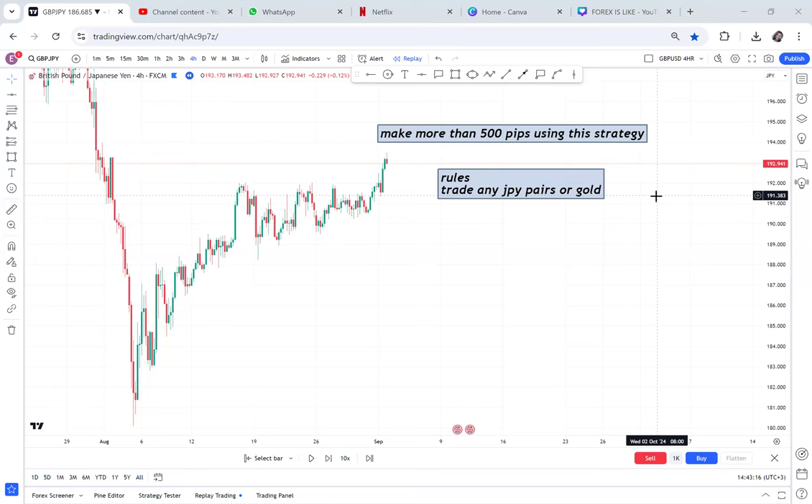Hey guys, welcome back to my YouTube channel. In this video I want to show you how easy it is to make more than 500 pips using this strategy. If you want to make many pips, my advice is to trade JPY pairs or gold. Other currencies like AUD/USD, NZD/USD, EUR/USD barely give you more than 100 pips. If you have a small account and want to grow it, try JPY pairs — you just need an accurate strategy and the discipline to let the market hit your TP.